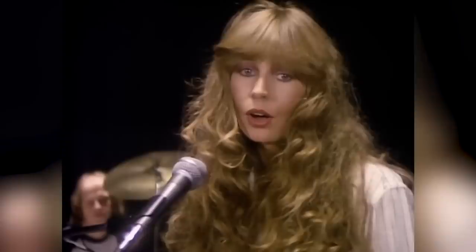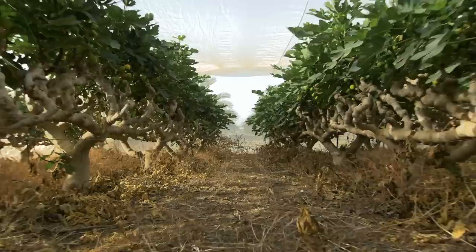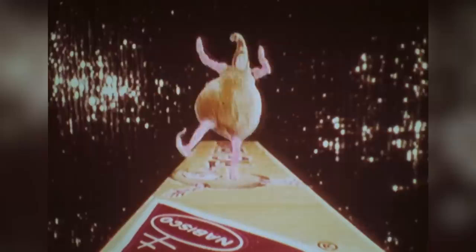As recently as 2020, Mayor Ruthann Fuller was reportedly keeping a Fig Newton stash in her office for visitors. Newton Town Pride knew no bounds in 1991 when Fig Newtons turned 100 years old. A massive anniversary celebration with a price tag close to six figures was held that year. The party included Fig Newton paraphernalia, a performance by Grammy-winning pop singer Juice Newton, and a Fig-themed art contest. Participants were also fed a barbecue lunch.